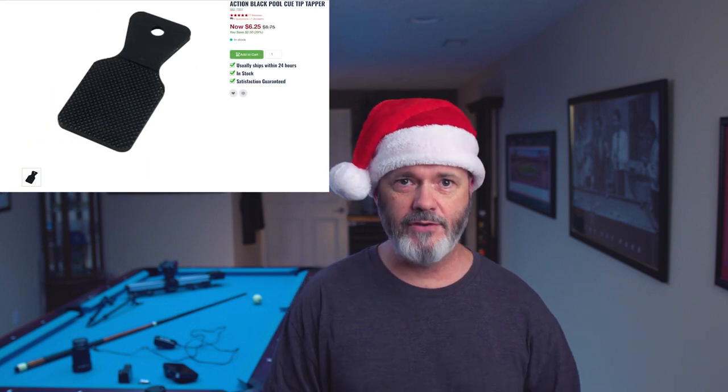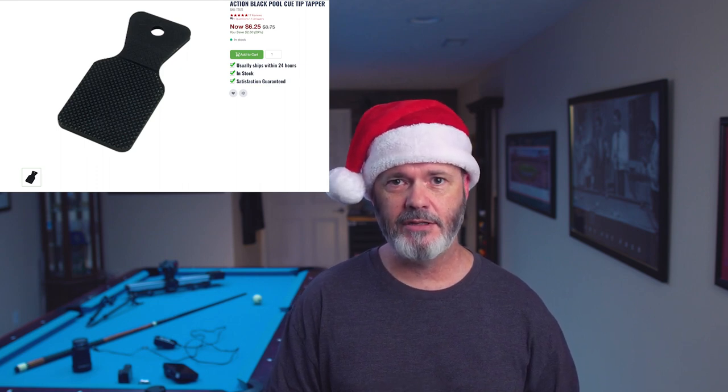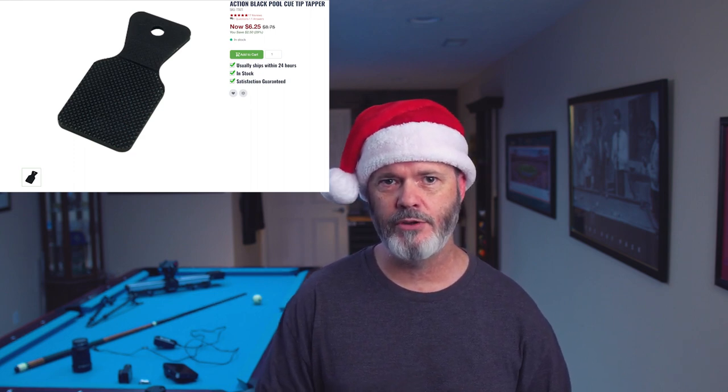My last three picks are all tip tools. Number 3 is the Action Black Tip Tapper. I've owned this and it's nice — it doesn't shape your tip but it's designed to scuff the tip to give it better chalk adhesion. You also lightly tap it to give compression to the fibers when you rough it up. It comes in at $6.95.